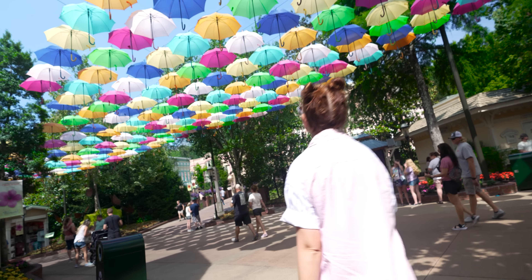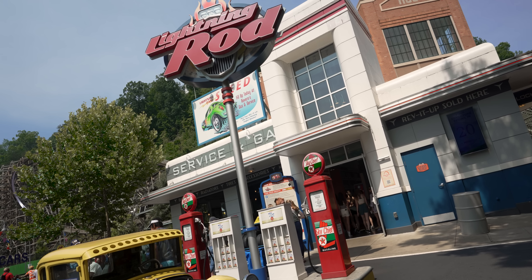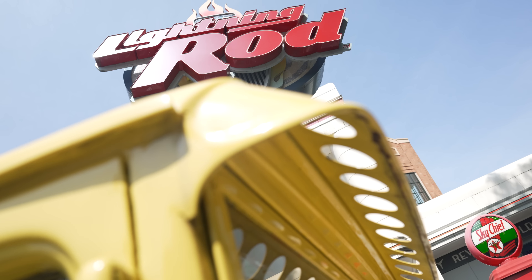We kind of have a tradition when we visit a theme park all day, and that's that we skip the coffee and we go straight for the most thrilling ride. Generally when we're here at Dollywood, the first ride that we do is Lightning Rod when it's up and operating. Right now it looks like it's about a five-minute wait, so we're headed straight to Lightning Rod.